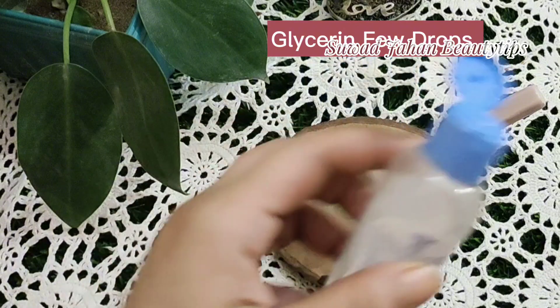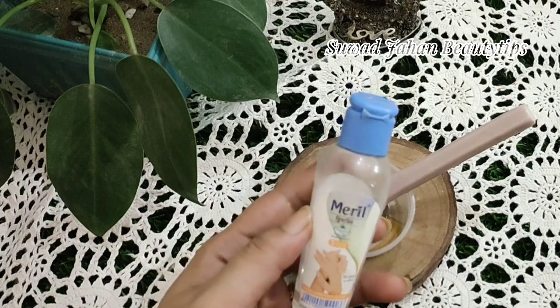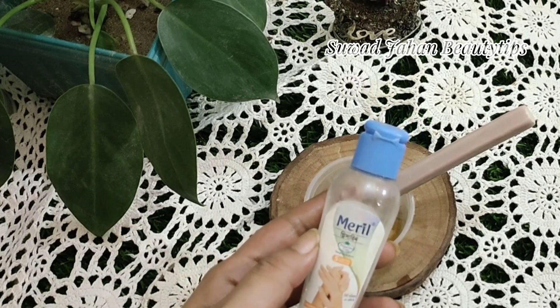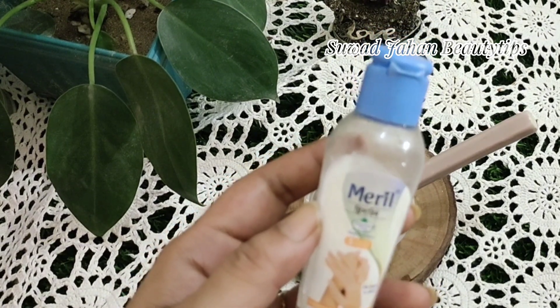Glycerin — a few drops. It can increase skin hydration, relieve dryness, and refresh the skin's surface. Glycerin can help moisturize and protect the skin. Its benefits include moisturizing your skin and protecting your skin.